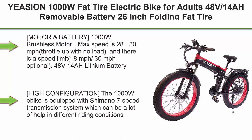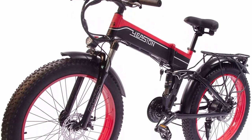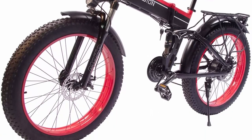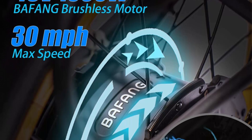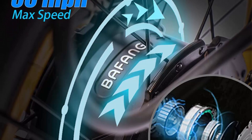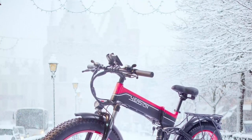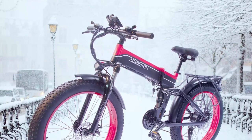Motor and battery: 1000W brushless motor, max speed 28-30 mph with throttle and no load. There is a speed limit option of 18-30 mph. 48V 14AH lithium battery — in pure electric mode the bike can go about 35 miles; PAS mode is about 46 miles. Performance varies slightly based on user weight and terrain. Charging time is about 6 hours from 0% to 100%.